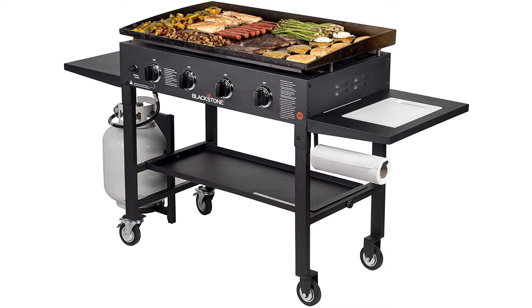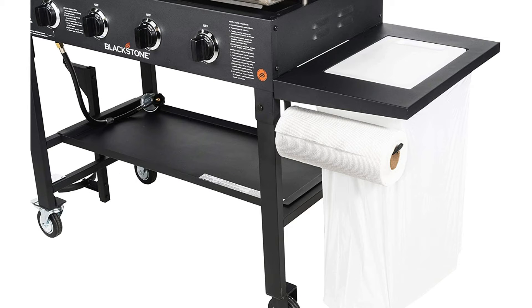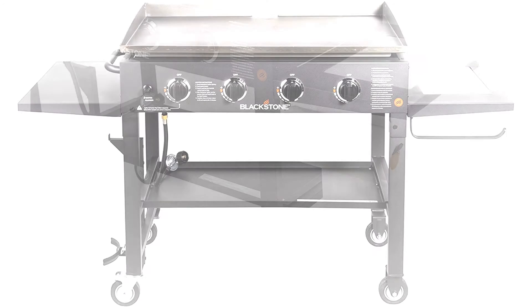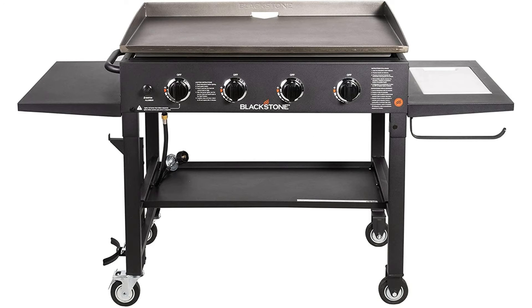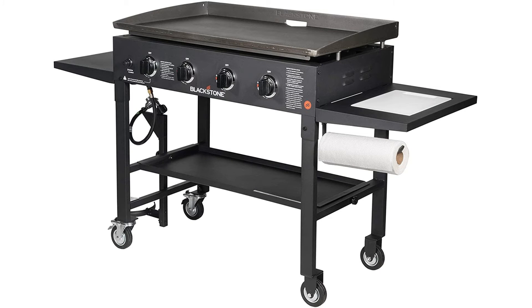This grill is simple to use and easy to assemble, so you'll be cooking in no time. Eliminate the hassle of kerosene, charcoal, and matches. This grill includes an easy start, battery-powered push-button ignition. With a simple push of a button, your griddle is ready to go. Take the headache away from outdoor cooking and spend more time enjoying the outdoors.